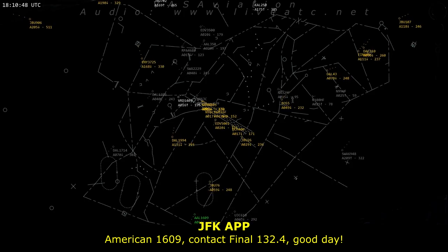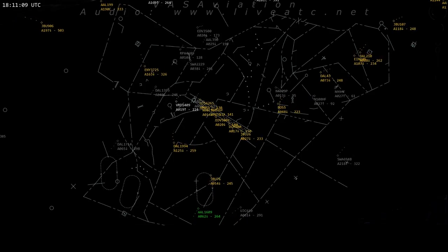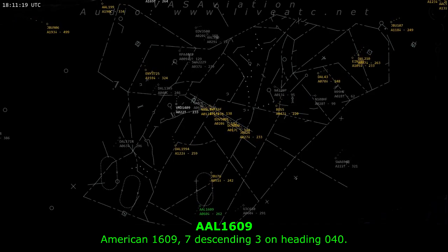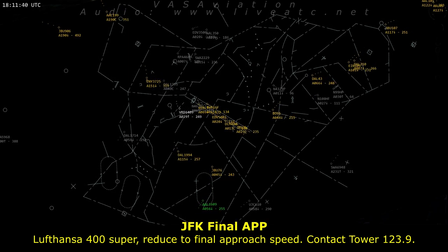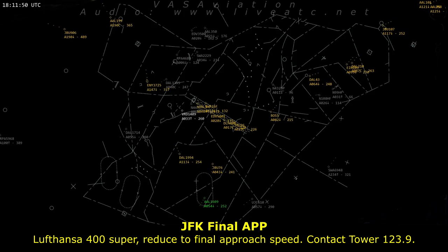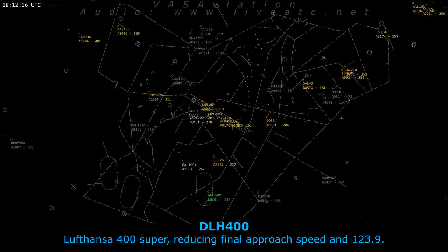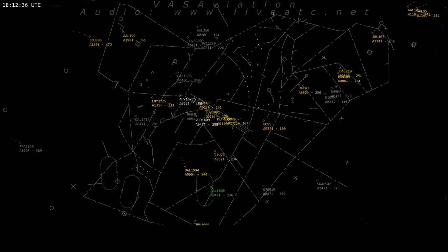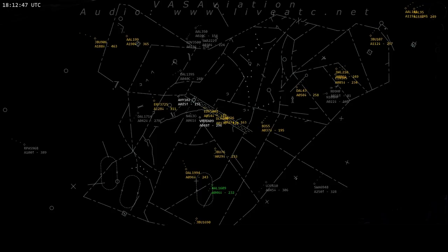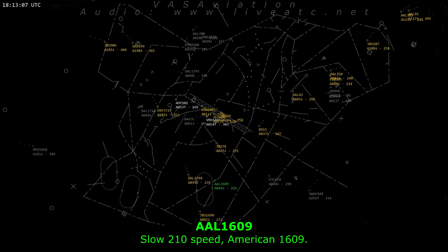American 1609, contact final 132.4, good day. American 1609, descending 3 on a 040. Move down to 400 super, reduce to final approach speed, contact tower 123.9. Move down to 400 super, reducing to final approach speed, 123.9. American 1609, good afternoon. American 1609, speed 210. 210 speed, American 1609.